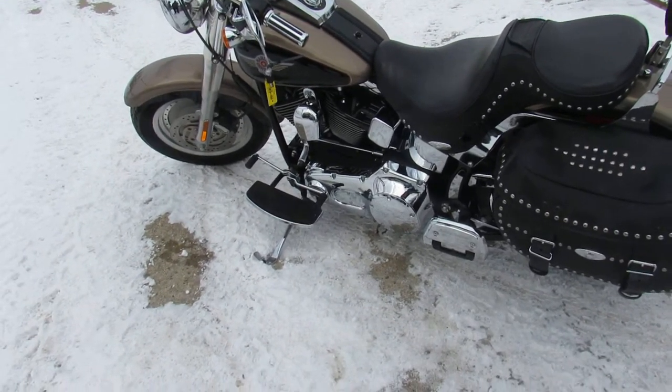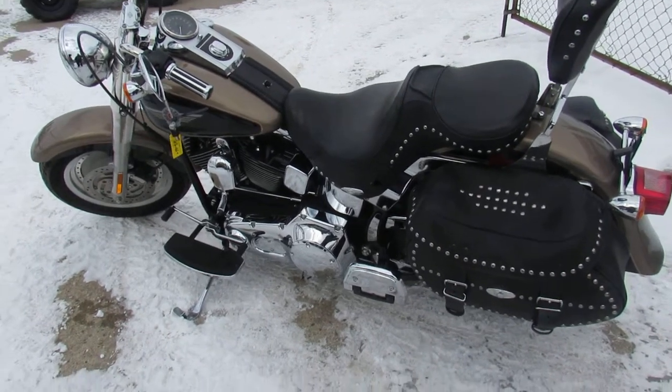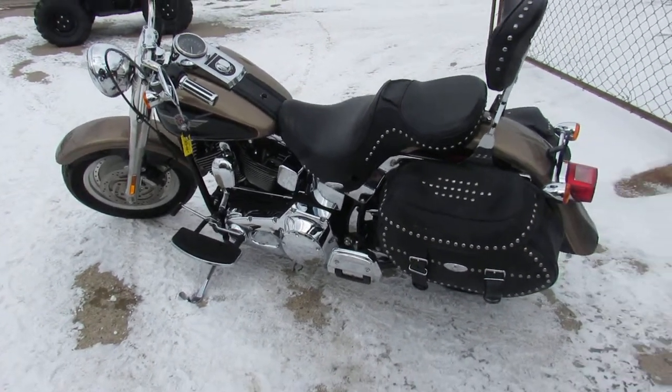2003 Fatboy for $7,999. Visit our website — it's ApprovalPowerSports.com. We've got guaranteed financing.